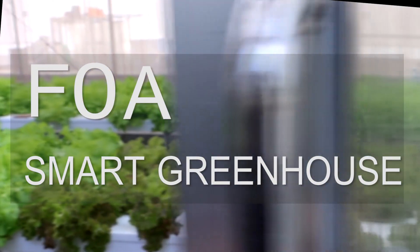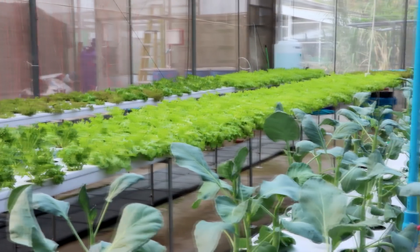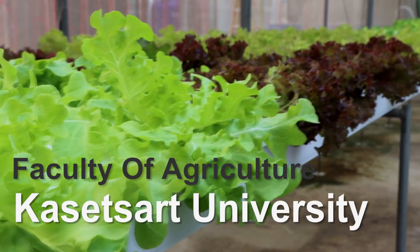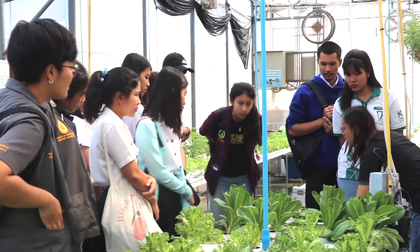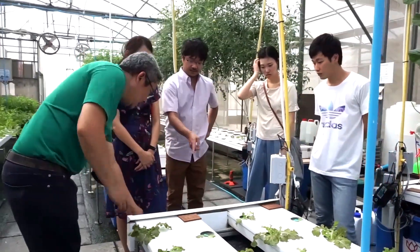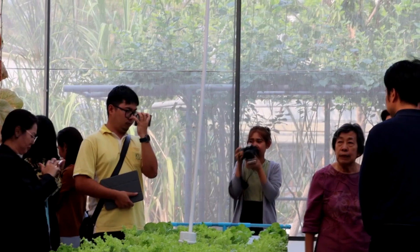FOA Smart Greenhouse is an intelligent prototype greenhouse with integrated soilless cultivation by the Faculty of Agriculture, Gossetside University, with the aim to provide courses and training as a center for transferring technology and agricultural innovation which are suitable for urban people.